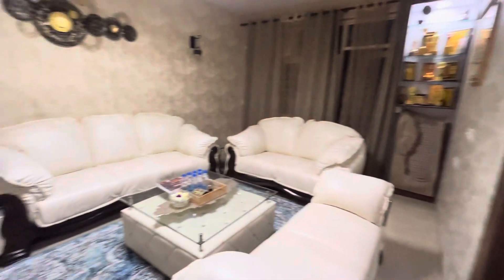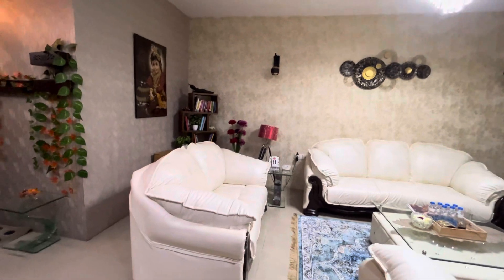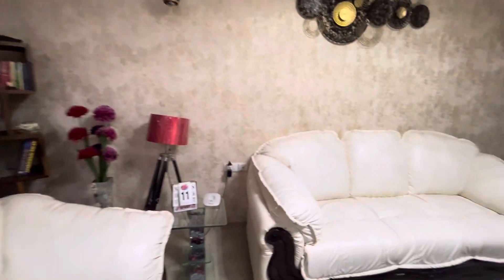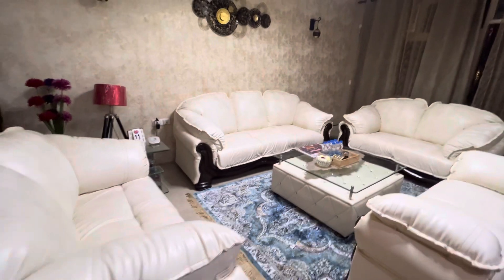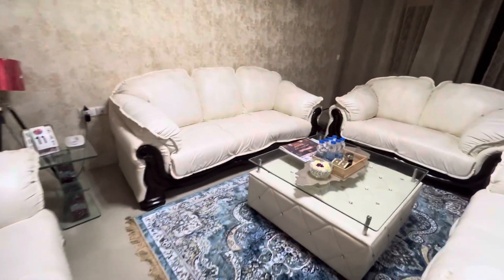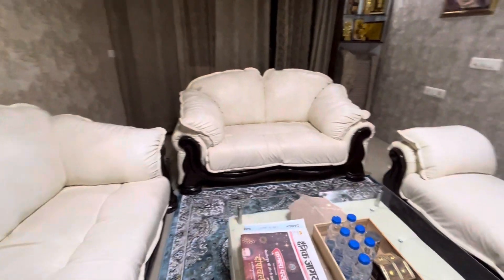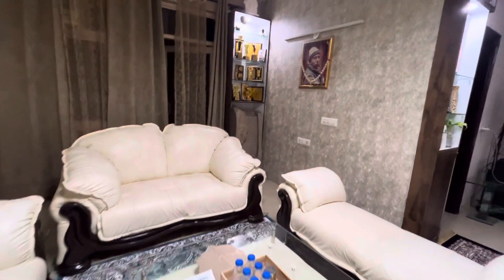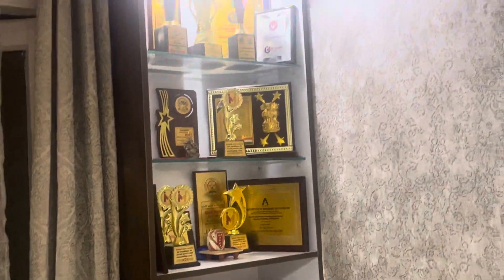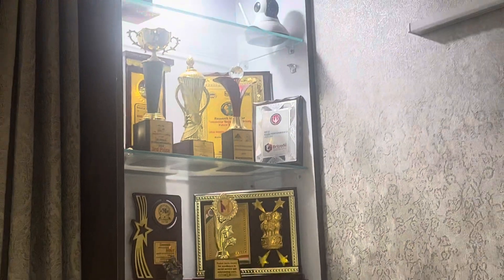And here you can see the drawing area. This is the drawing area, and here are a lot of mementos and trophies of Adyan Vyan, as well as the father of Adyan Vyan. And this is the picture of the grandfather — dadu — of Adyan Vyan.